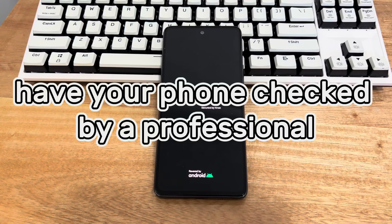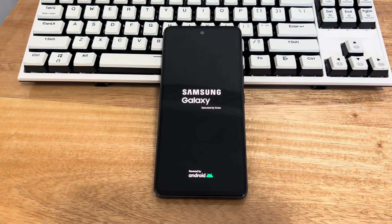Method 6 is to have your phone checked by a professional. If none of the above methods worked, the reason your phone is stuck on the boot logo may be a hardware failure. At this point, your Android phone may need to be repaired or replaced. Get in touch with your device manufacturer and take your phone to a professional to determine what is wrong.